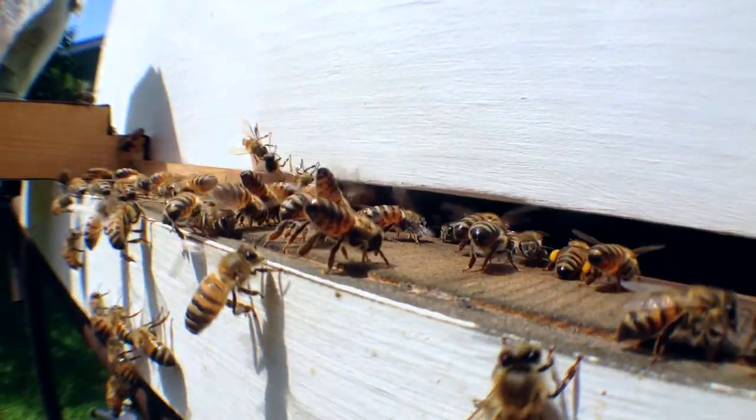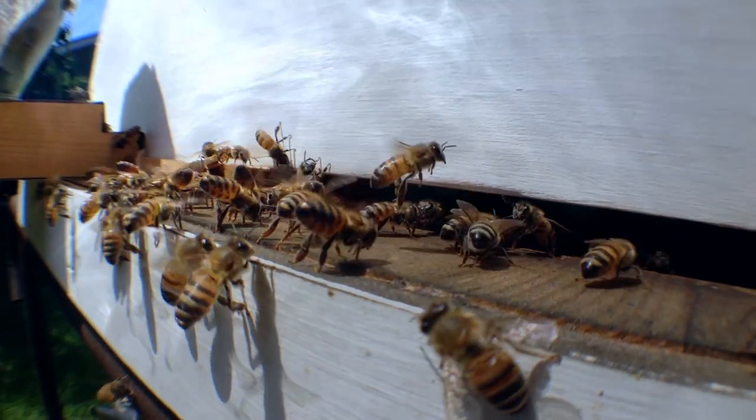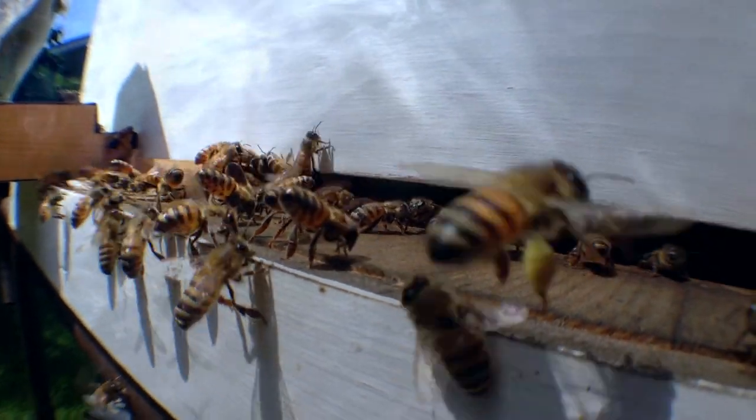When the bees fan with their abdomens in the air, they release a pheromone to let other bees from their hive know exactly where their home is located through scent.